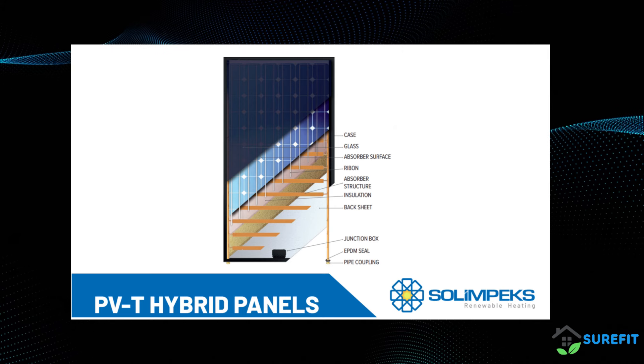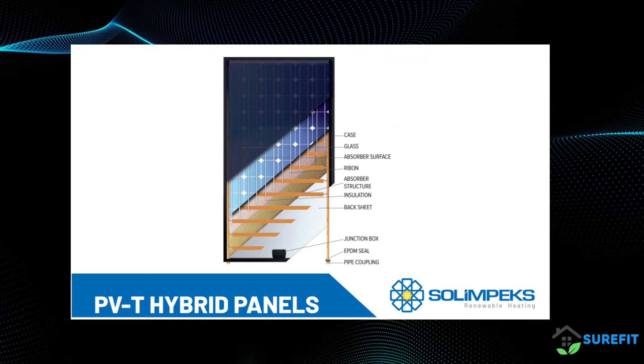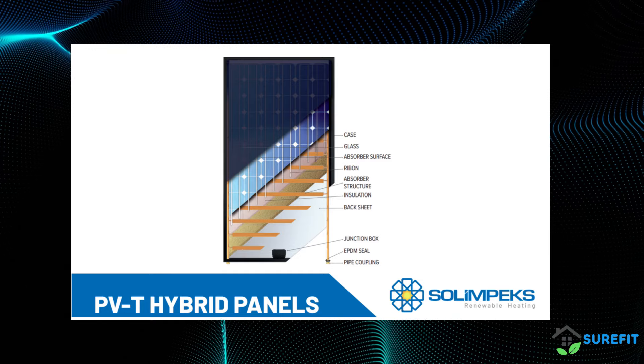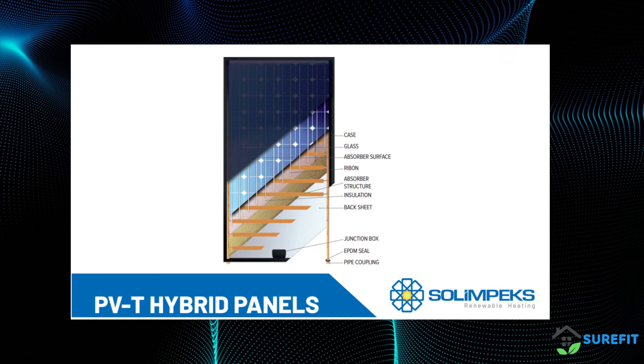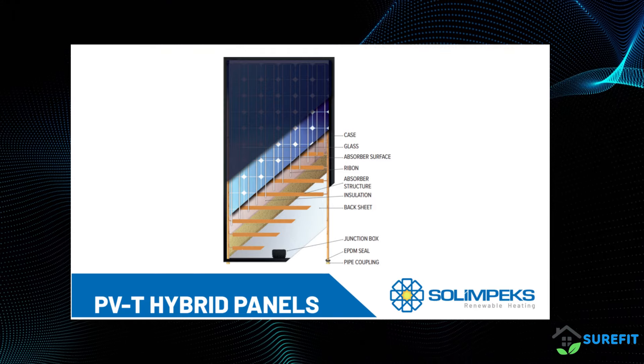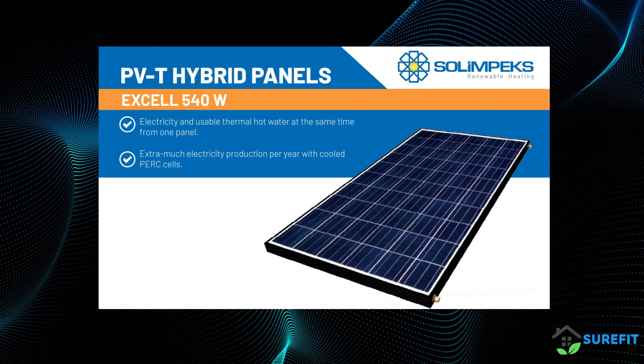Beneath the surface, thermal collectors capture excess heat, which would otherwise be wasted. This captured heat is then converted into useful energy, providing a dual benefit. Not only do they produce electricity, but they also generate thermal energy for heating water or buildings.